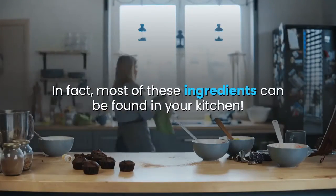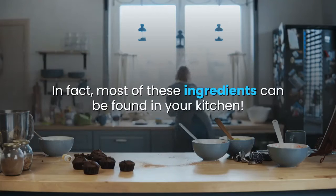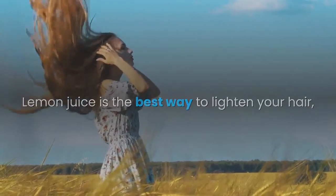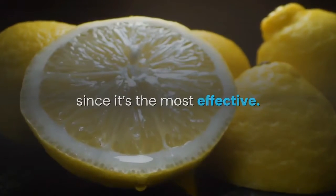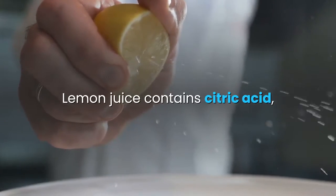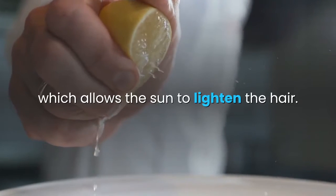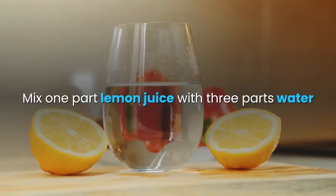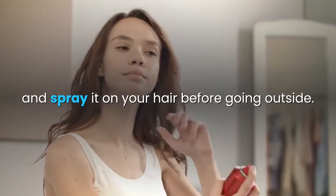In fact, most of these ingredients can be found in your kitchen. Lemon juice is the best way to lighten your hair. Since it's the most effective, lemon juice contains citric acid, which allows the sun to lighten the hair. Mix one part lemon juice with three parts water and spray it on your hair before going outside.